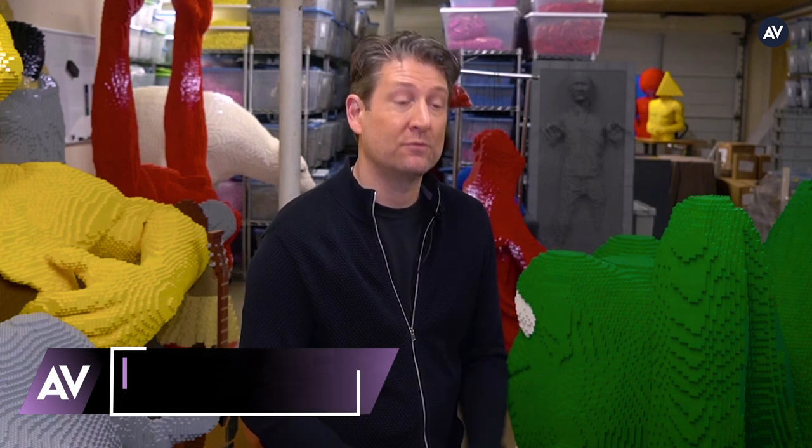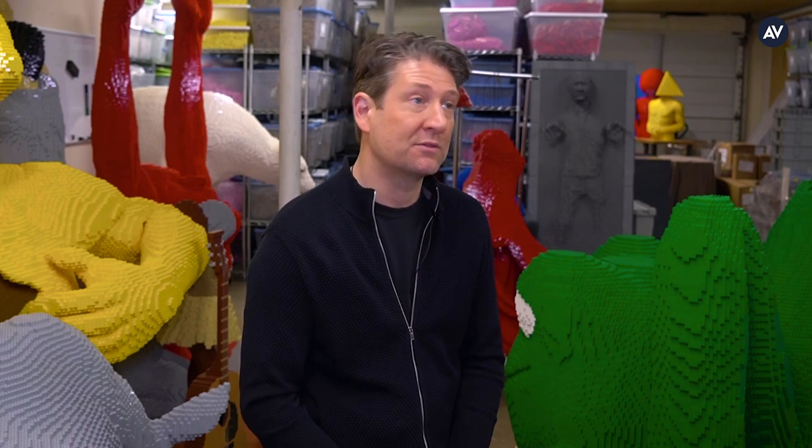LEGO Masters reached out to me and asked if I would participate in the show. My official title was consulting producer, but I really was the artist in residence. I built a lot of the set dressing, a lot of props, things we needed for challenges, things the contestants used for inspiration.